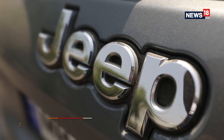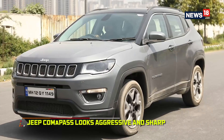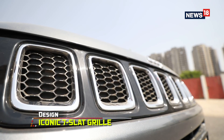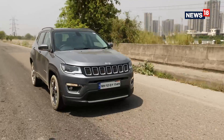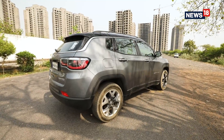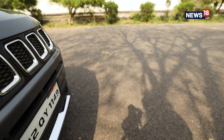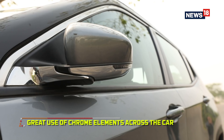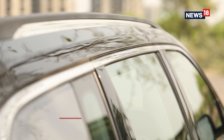Starting off with the Jeep Compass, the SUV looks aggressive and sharp. The key highlights include the iconic 7-slat grille that is instantly recognisable and the squared-off wheel arches that make it look tough. Then there's also the sharp shoulder line, the chiseled bonnet and clever use of chrome like on the lower lip, the fog lamp housing and along the window line, all of which make the car stand out.